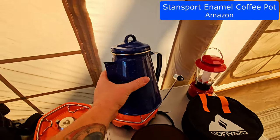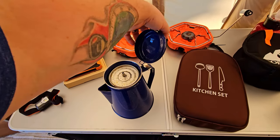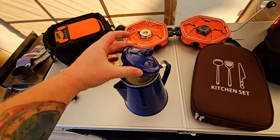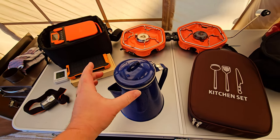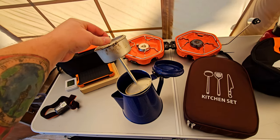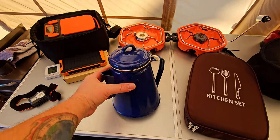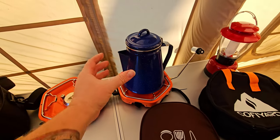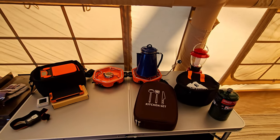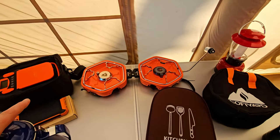We've got this coffee pot that Marion got off Amazon — we made our coffee in this this morning. It's a percolator. The only thing I'd change is if you could see the percolating through the clear part on the top, but you can't. You fill it up with water, put your coffee in the top, put it right on your camp stove, and about 15 minutes later you have some awesome coffee for breakfast.